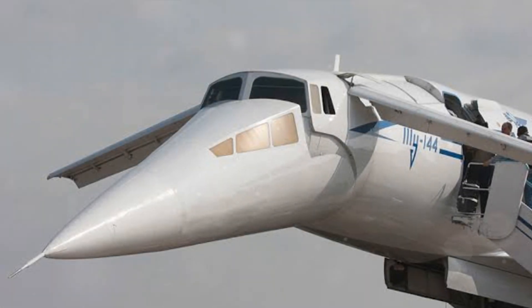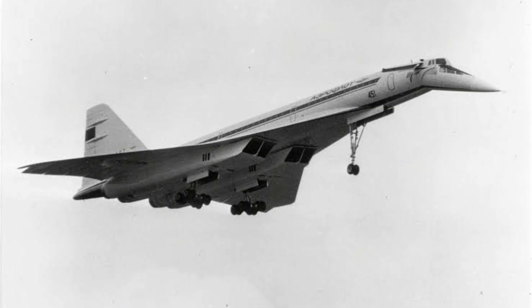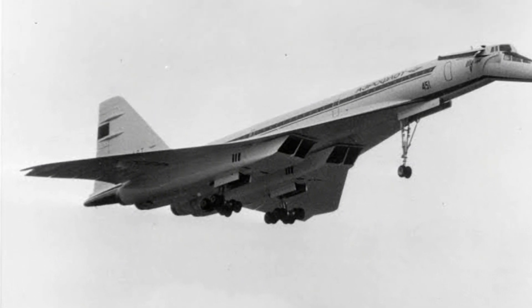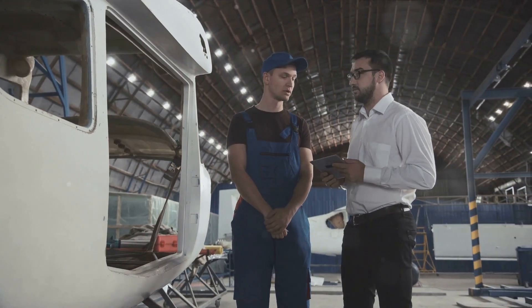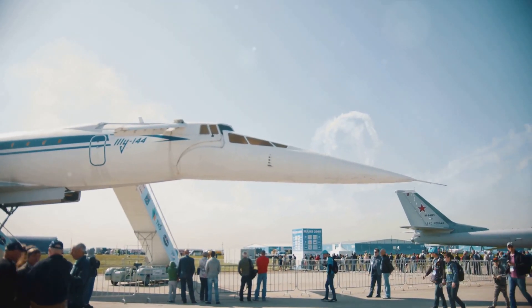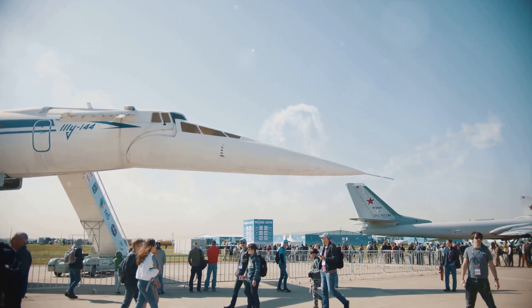Ever wondered what it was like to fly at twice the speed of sound? The Tupolev Tu-144 did just that. It all began in the heat of the space race, as the Soviet Union sought to outpace the United States not just in space, but in the skies as well. The task of creating a supersonic transport fell on the shoulders of revered chief designer Andrei Tupolev. The challenge was daunting — to design an aircraft that could break the sound barrier and safely transport passengers at speeds never before reached in commercial aviation.